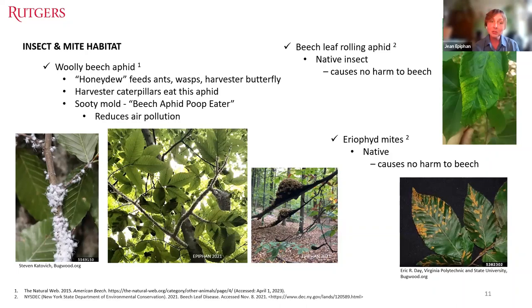Other common bugs that live on beech include the beech leaf rolling aphid and eriophyid mites. Both are native, cause no real harm to beech, and have their own insect, spider, and centipede predators as parts of the forest food web. Each of these species requires beech as their host.